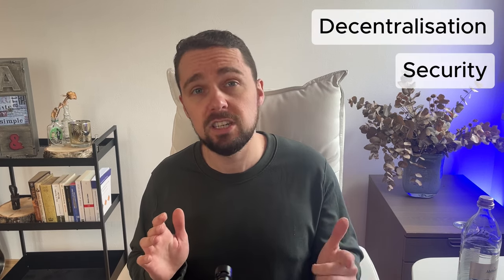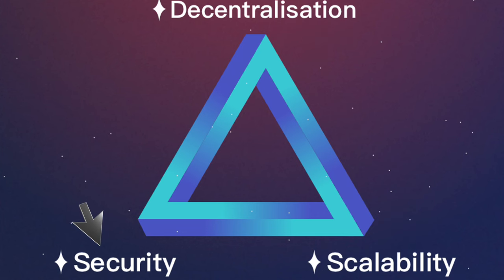With 100 to 200 validators at launch, Monad balances decentralization, security, and performance — efficient and sufficiently decentralized for a start. All three points of the blockchain trilemma are not balanced from the start; unfortunately, compromises must be made between decentralization, scalability, and security.